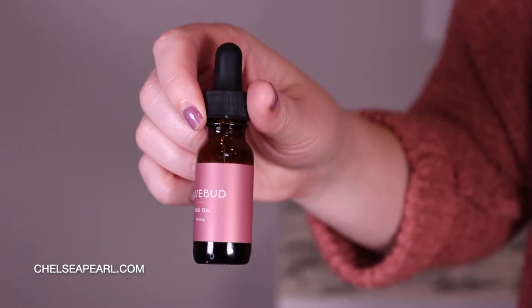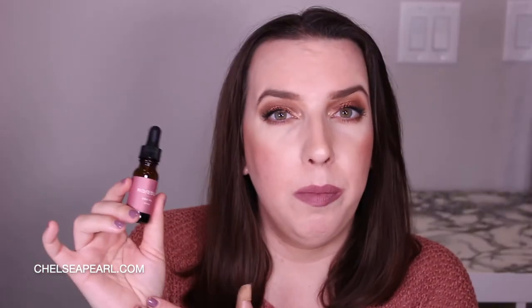Number four on the list is the first CBD oil I really tried on a consistent basis. This is by the brand Rosebud — a very cool female-founded brand. This is their old packaging; since they've launched a couple years back the packaging has been updated and the logo's changed a little bit. This is their 350 milligram bottle. I found that in the beginning I would just add a couple drops to my coffee and gradually work my way up to half a dropper. It's a great introductory CBD, and obviously a female-founded brand which I love supporting. They do offer higher doses on their website, so check them out — that is Rosebud.